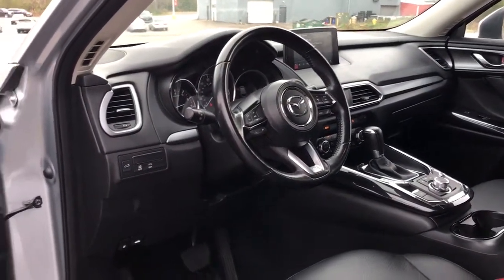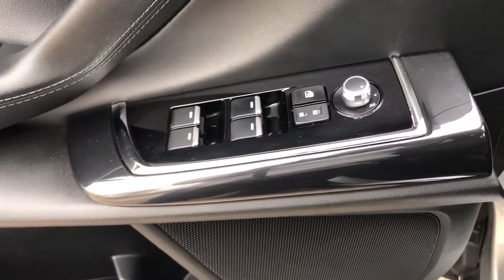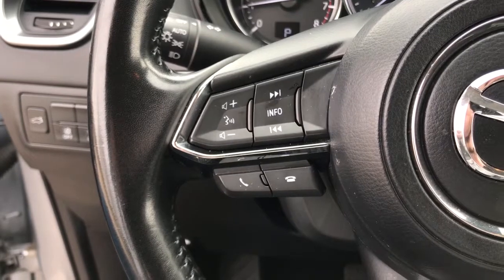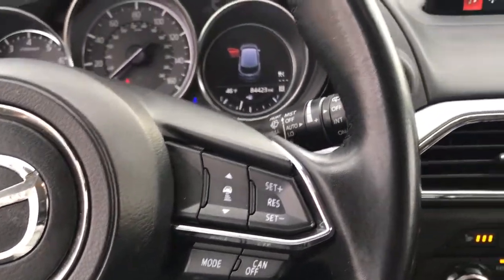The following are some of this vehicle's highlighted options: all-wheel drive, keyless entry, backup camera, power passenger seat, keyless start, heated mirrors, adaptive cruise control, lane keeping assist, power lift gate, and Bluetooth connection.